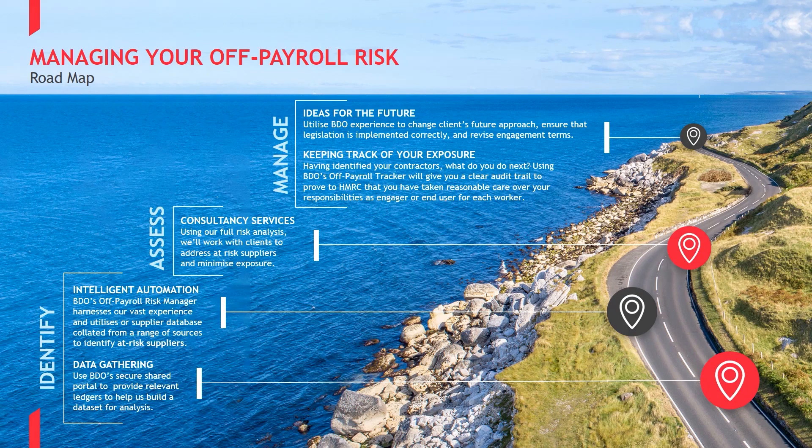From next April, being able to demonstrate that you will be taking reasonable care is something HMRC sees as a key component of the new IR35 rules.